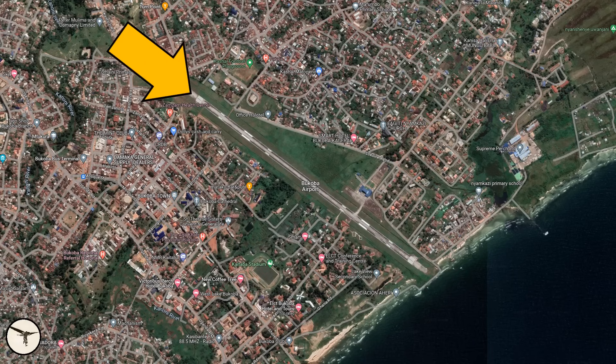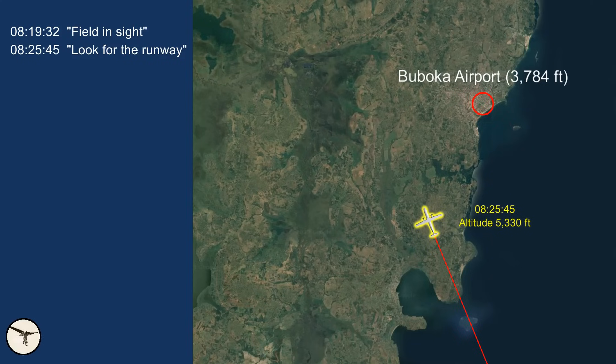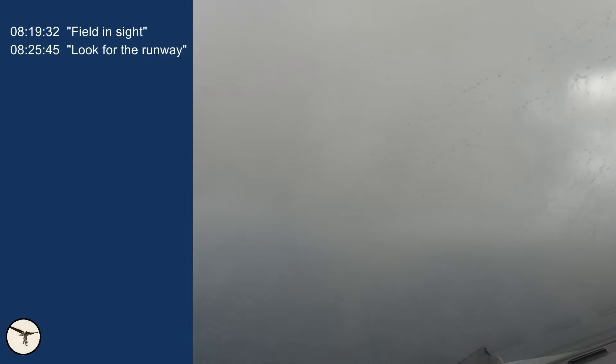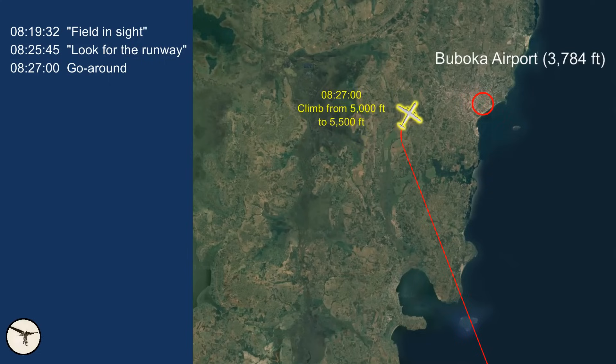This meant they would land on runway 13. At 08:19, they reported to Mwanza Approach that they had the field in sight and were cleared to change to the Bukoba frequency, 118.2. This frequency is not manned, so the crew would send position reports in case other aircraft were on the frequency. At 08:25, the captain told the first officer to look for the runway, and the first officer responded, 'I am looking.' Some seconds later, flap 15 was selected and then the landing gear. They were not visual with the runway, and the captain decided they should descend to 5,000 feet. At 08:27, the autopilot was disengaged, flaps were retracted to 0 degrees, and the landing gear retracted. They climbed to 5,500 feet.